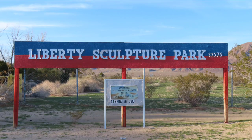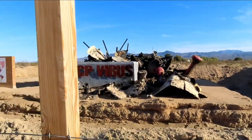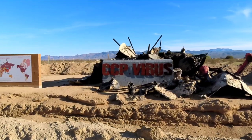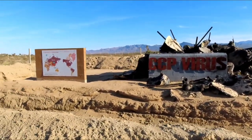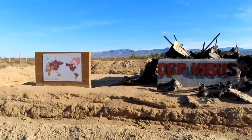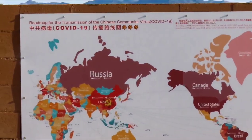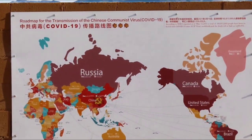Liberty Sculpture Park. You can see it when you're in Yermo. It is also off of Interstate 15. We decided to go ahead and look around and take some video for you, and who knows, maybe you'll want to come out in the desert for yourself and explore.